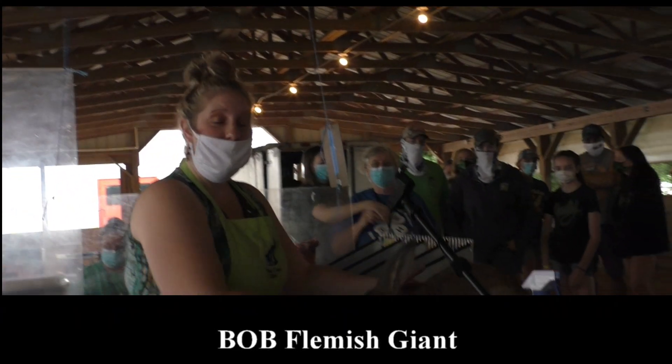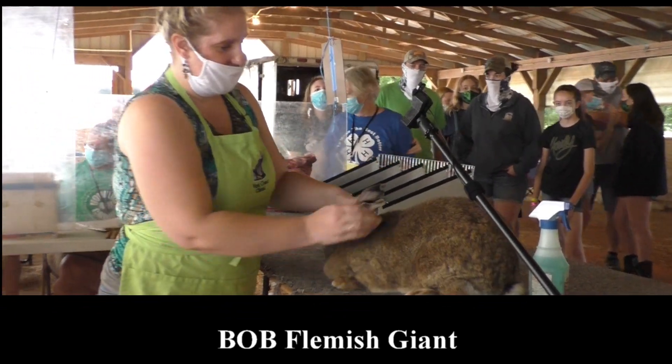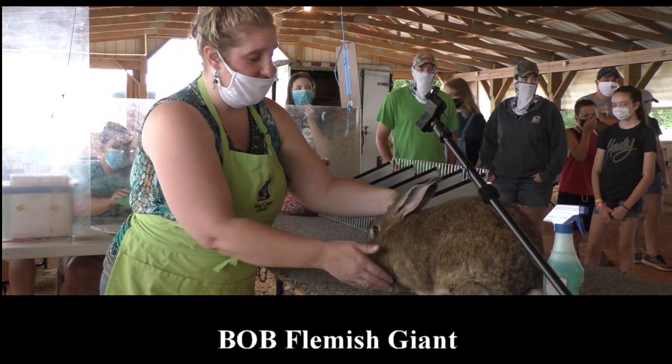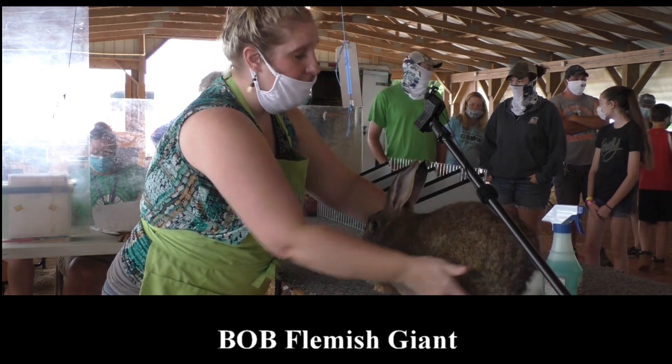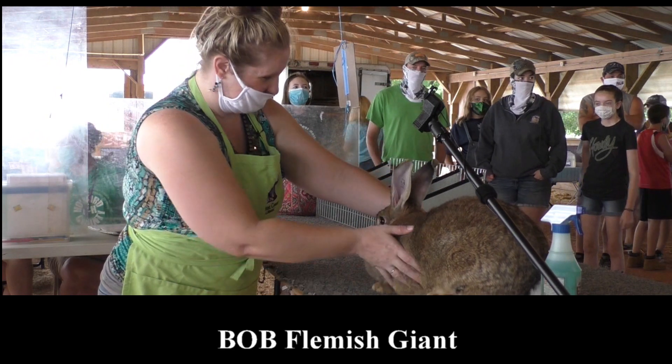This is your best of breed Flemish Giant. She's a sandy senior doe. Flemish Giants are the largest breed and she exemplifies that. You can see she's got a good head and ear. She's got a lot of bone, good length of body. She's also just a little bit open in coat today but she carries really pretty color. So that's your best of breed Flemish Giant.